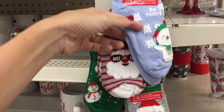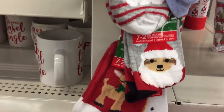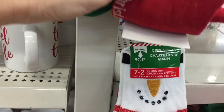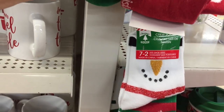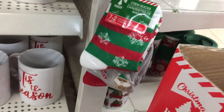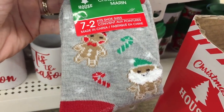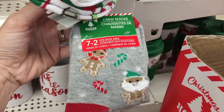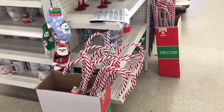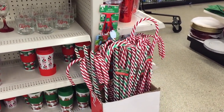They've got some cute socks over here for the kiddos — great stocking stuffers. Snowmen, and then what is that — a sloth? These reindeer ones are just darling. I live in Florida so I don't know what a snowman is! Oh wait — at the bottom, the cutest one of all — gingerbread dressed up like Santa Claus!